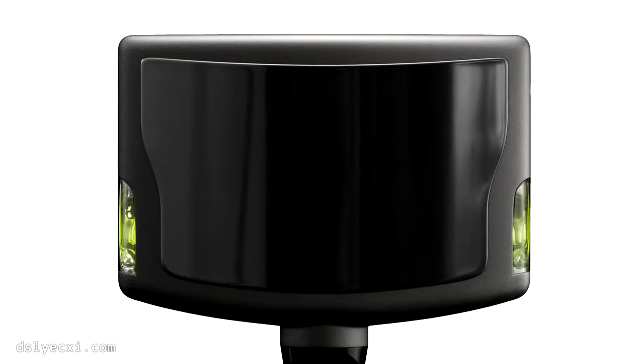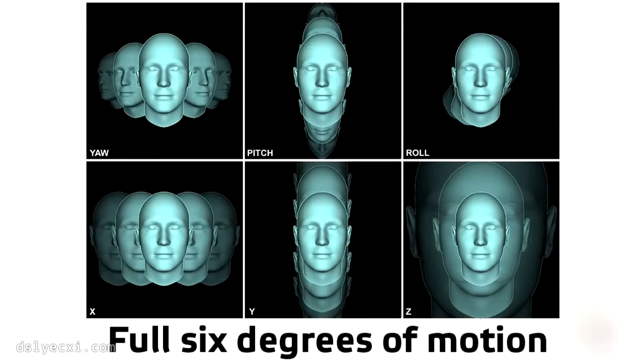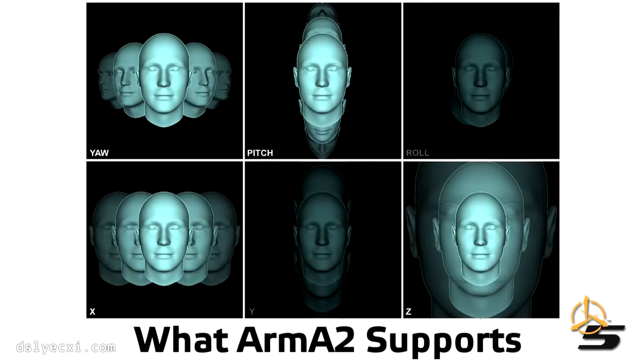So, what exactly is TrackIR? In short, TrackIR is a 6 degrees of freedom head tracking device that allows you to use your head to control in-game behavior. I find it a lot easier to explain by actually showing you and commenting on it, so watch this clip of me in Arma 2 and I'll tell you what's going on.